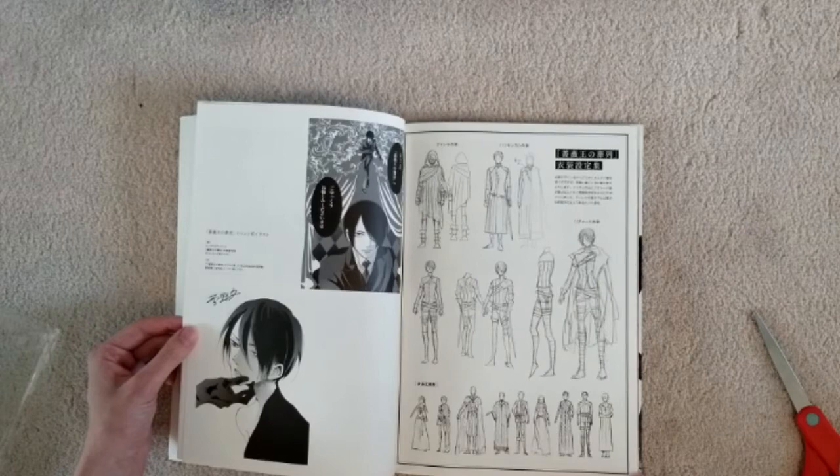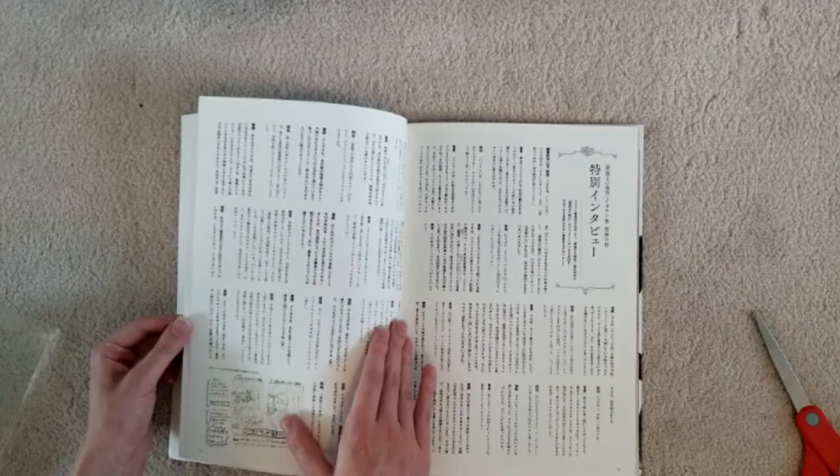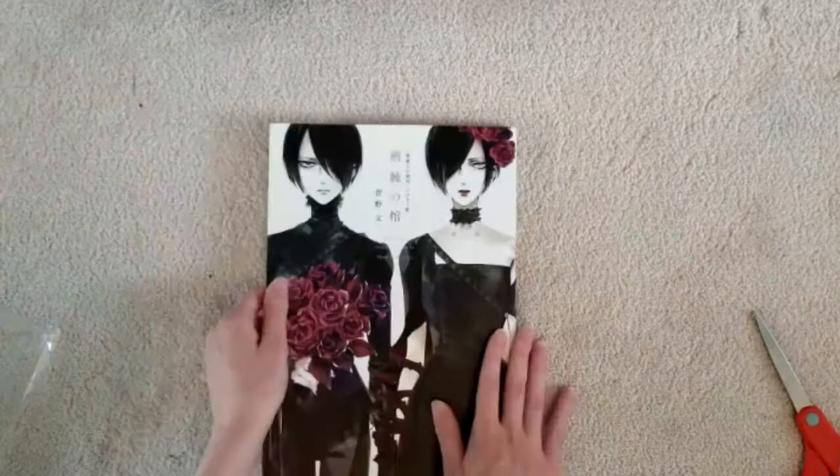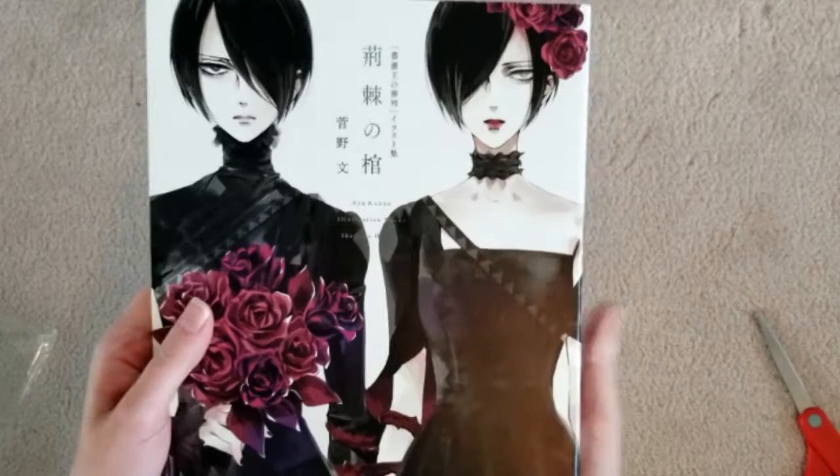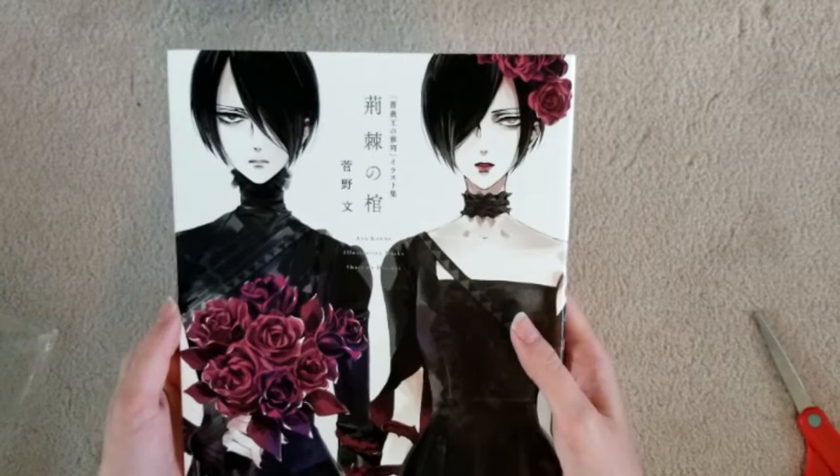And then the character sketches of the outfits — love it. This must be more comments, I guess. And there you have it: the 2018 Requiem of the Rose King illustration works by Aya Kano. What a gorgeous book. Overall, I think it was worth ordering. I will probably stare at these for the next multiple days at least.